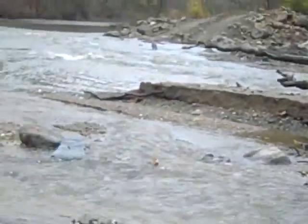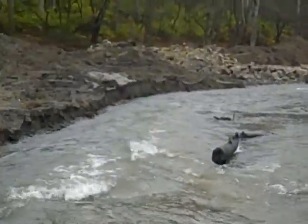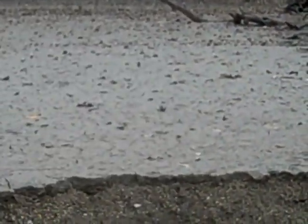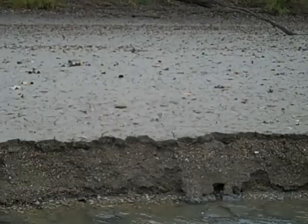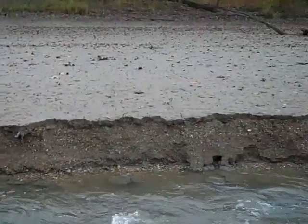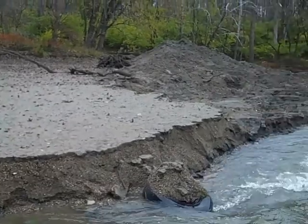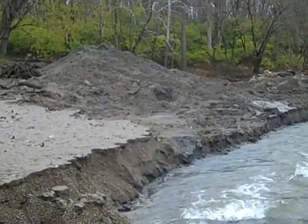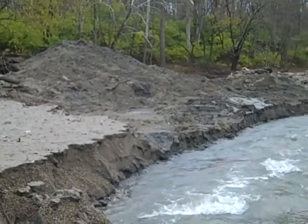And of course, even closer to the dam, you can see over on this side all the sediment that collected here — silt and sediment right behind where the dam used to be. That big pile of soil and sediment, that's where the dam used to be.